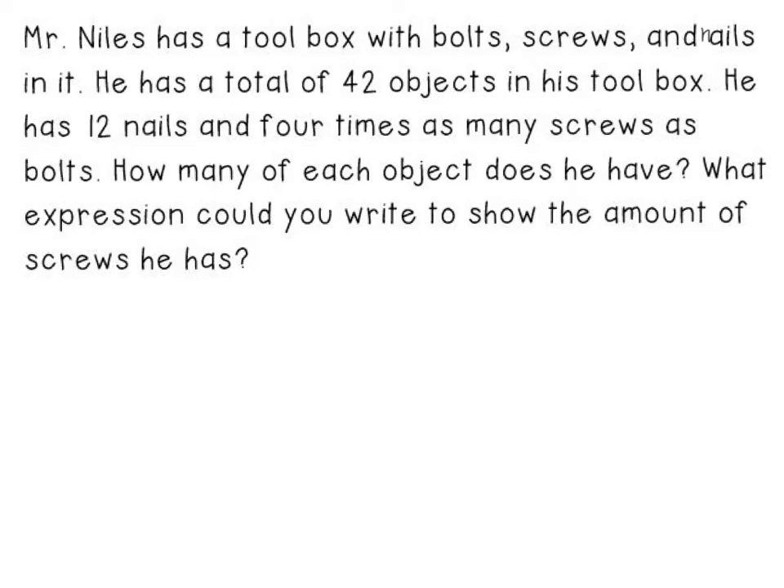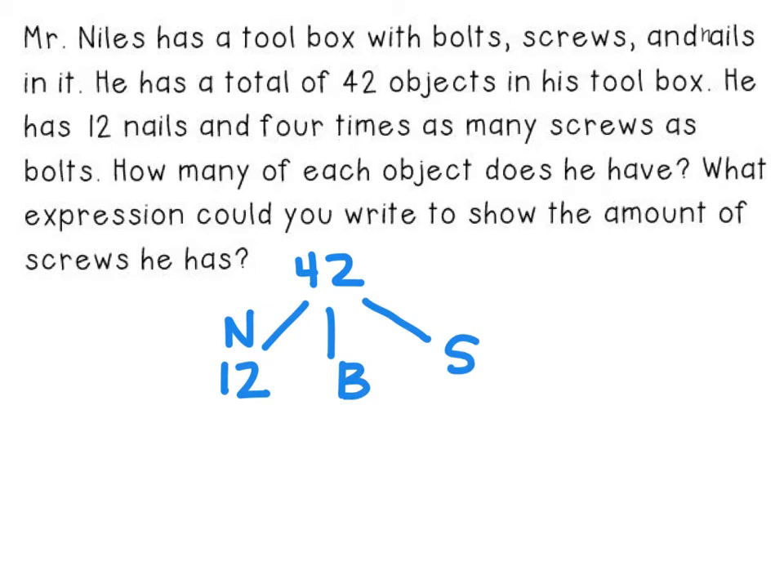This is the type of picture I like to draw. I always start at the top with the total amount of objects — 42 objects in this toolbox. From there, I decide how many different types of objects I have, which is three: bolts, screws, and nails. I have 12 nails, and then I have bolts and screws left to worry about. I can find out how many bolts and screws I have altogether, because 42 minus 12 is 30. So these two combined is 30 bolts and screws altogether.